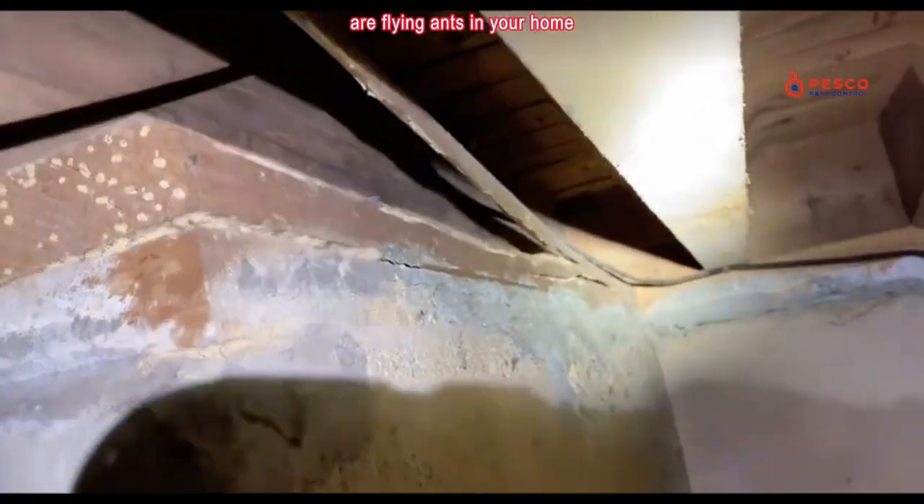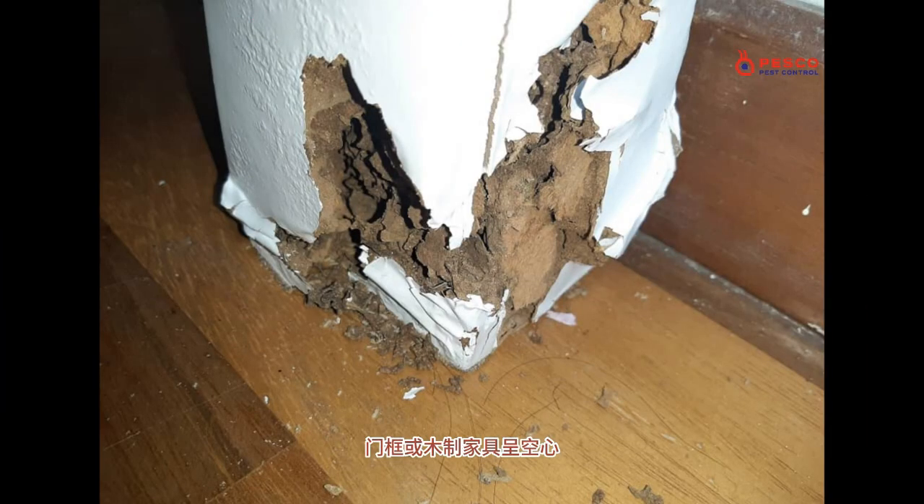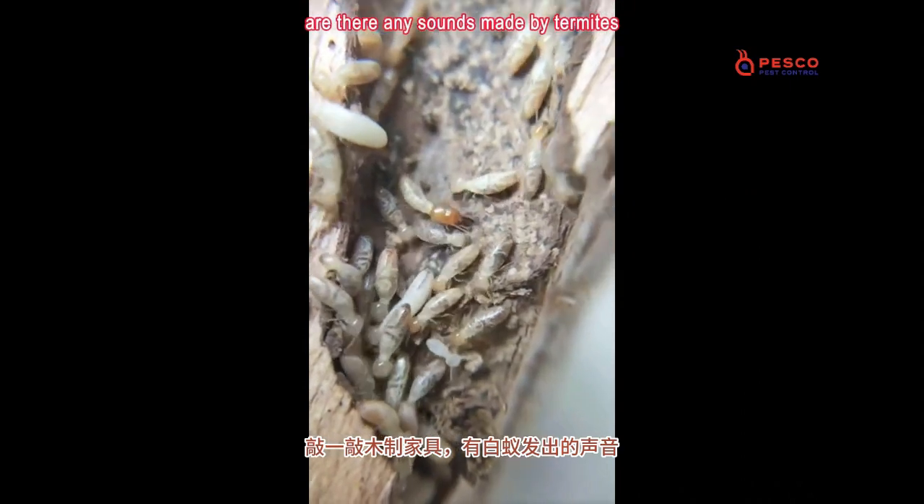You can observe whether there are flying ants in your home, whether there are termite pots, whether door frames or wooden furniture are hollow. And if you knock on the wooden furniture, are there any sounds made by termites?